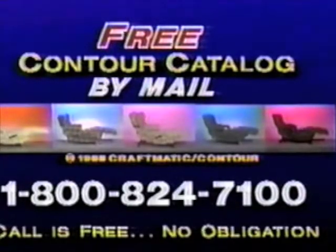Call 1-800-824-7100. That's 1-800-824-7100, toll-free.